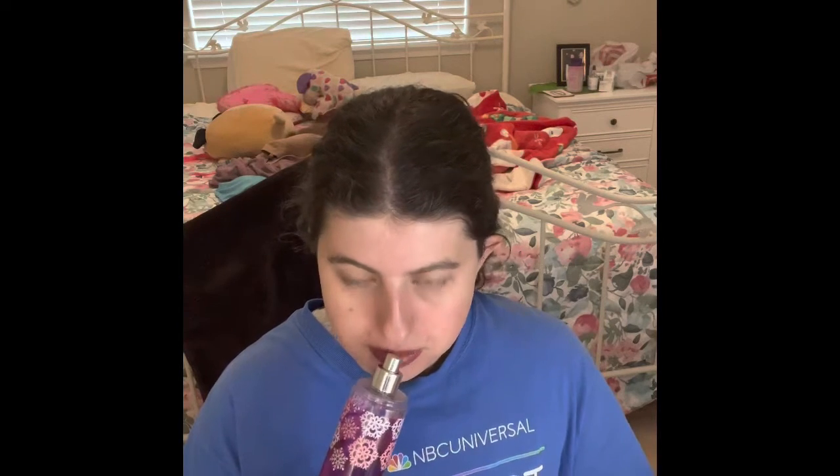My absolute favorite perfume right now is the Winter Berry Wonder from Bath & Body Works. The smell is so good. I was going to get more perfumes at the semi-annual sale, but I already have eight perfumes in my collection. I'll include the smaller perfumes in my smaller bag and the bigger ones in another bag, so you'll see a lot of perfumes and hand sanitizers.